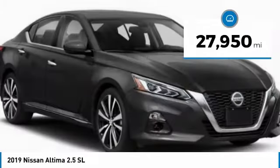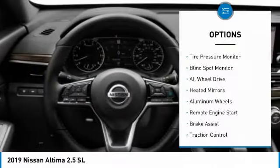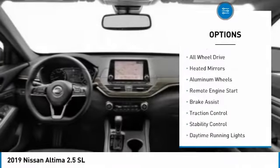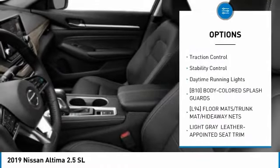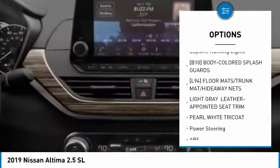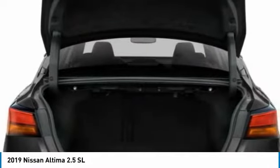This vehicle has less than 30,000 miles. Here are some of this vehicle's great options: tire pressure monitor, blind spot monitor, all-wheel drive, heated mirrors, aluminum wheels, remote engine start, brake assist, traction control, stability control, and daytime running lights.